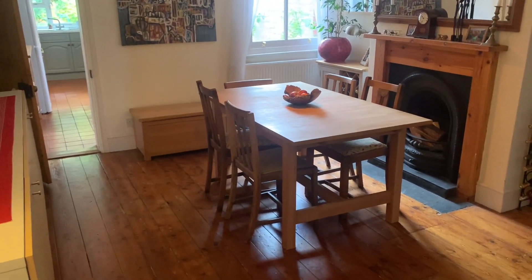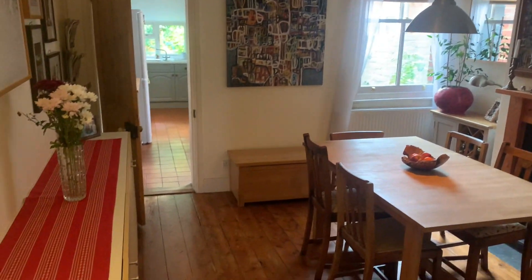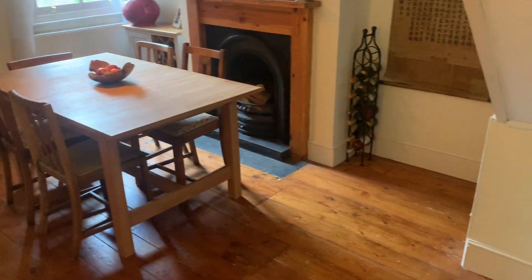Here we have the dining room. As you can see, it's a really good size — plenty of space for a dining table, a window to the rear, and a feature fireplace with another chimney stack.